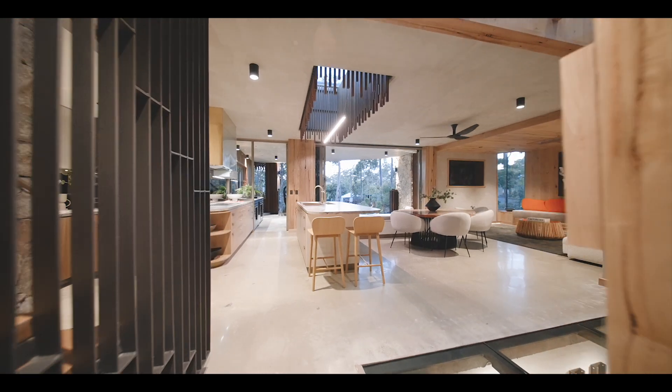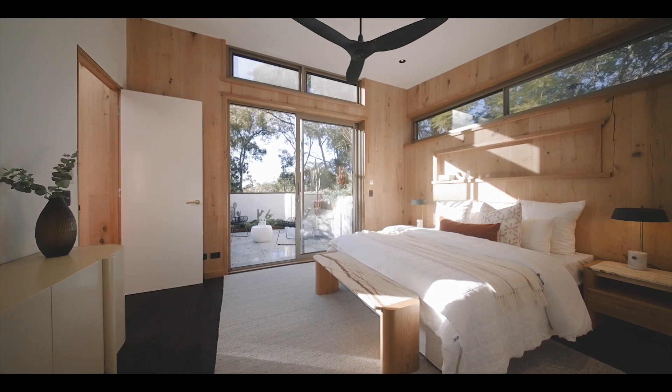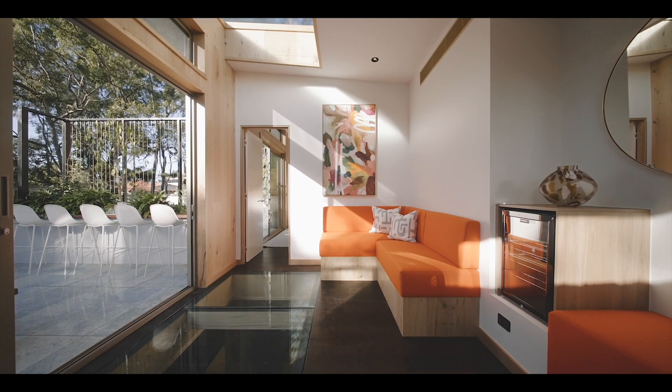Upstairs is the master retreat, complete with a luxurious en-suite with freestanding circular bath and your own private balcony. There's also a spacious entertaining space up here, complete with a lounge and bar, perfect for those more intimate gatherings.